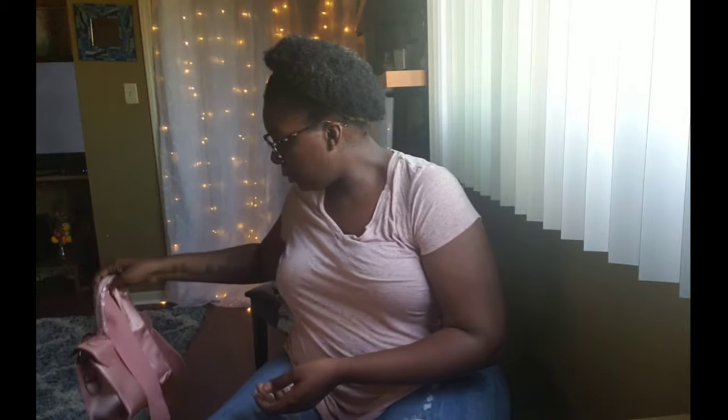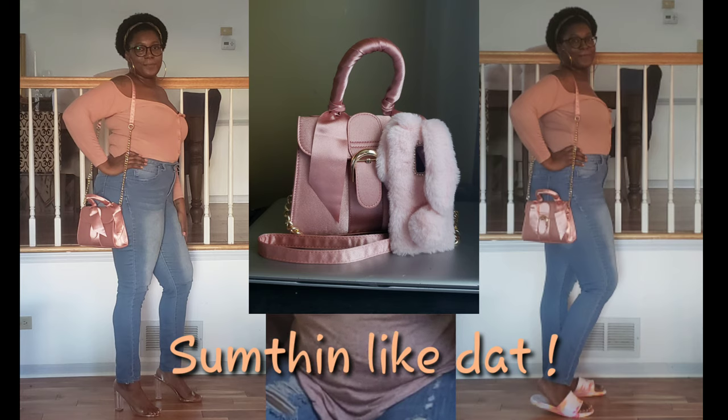The purse is a very pretty satiny pink color, very very pretty. I'm going to put together a little mini outfit, something casual, to show how I'd style it.